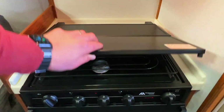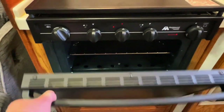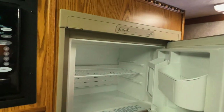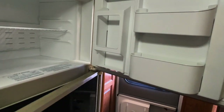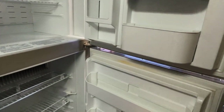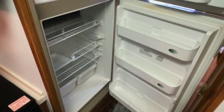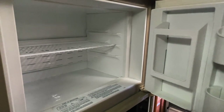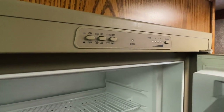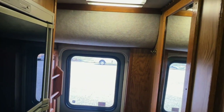Got a three-burner propane cooktop. Got an actual oven. Got a three-way fridge freezer — this is a three-way, meaning it runs on AC, so your shore power plug-in or generator; DC, meaning your coach battery; or propane gas. We've got directions in the bottom of the box, and it's all controlled via the buttons on the front. I'd recommend leaving that on the auto setting — that will do what it needs to do to stay cool as long as you have the appropriate fuel.